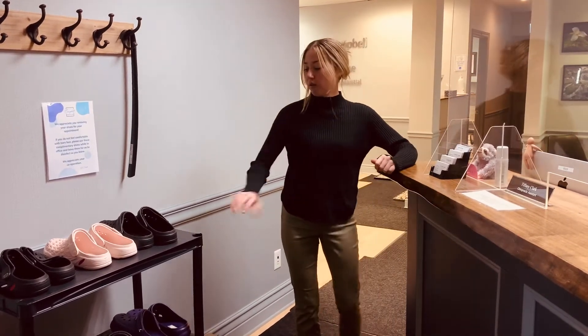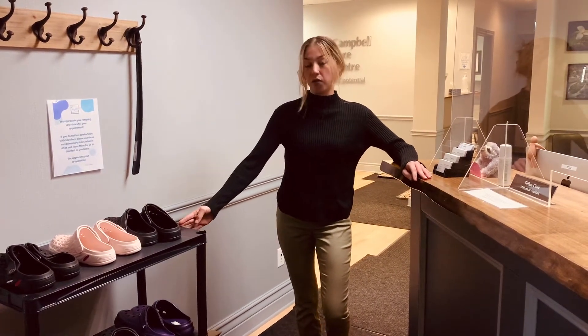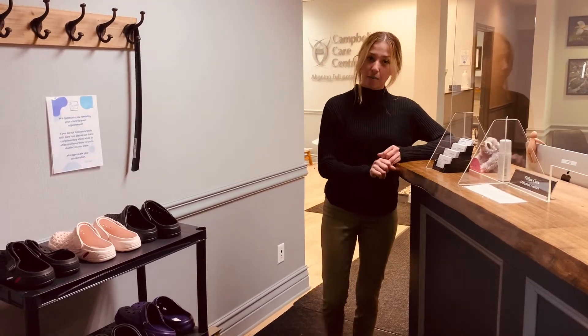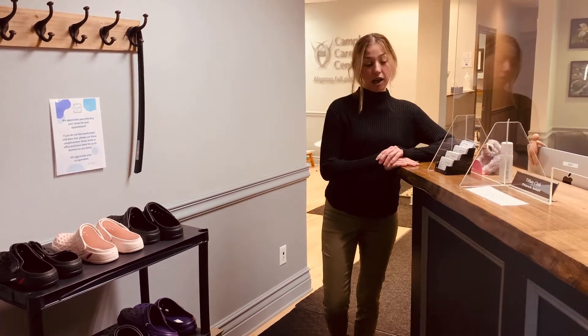We do ask that you remove your shoes when you come into the office. We do have Crocs here if you don't feel comfortable wearing bare feet. Before you enter the waiting area, we take your payment first. We accept cash, debit, MasterCard, or Visa, and we'll email your receipts when you are done.